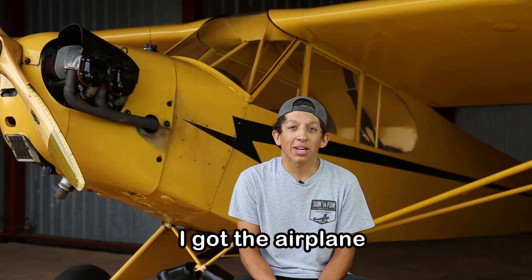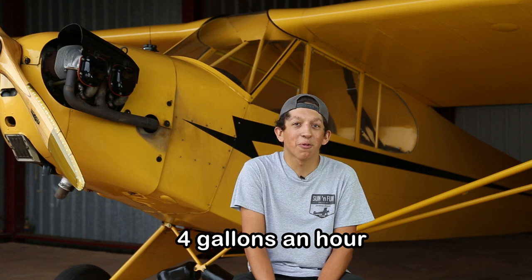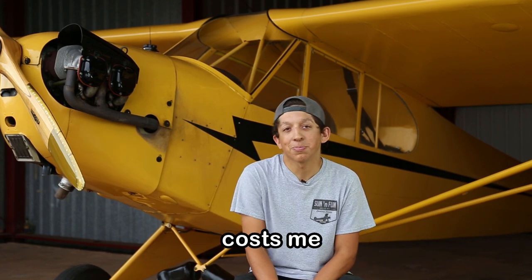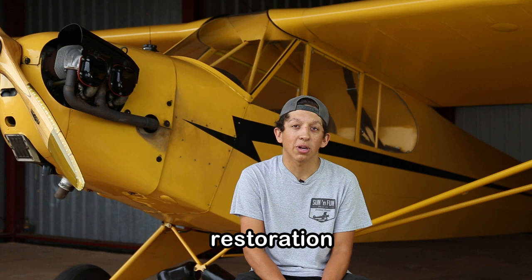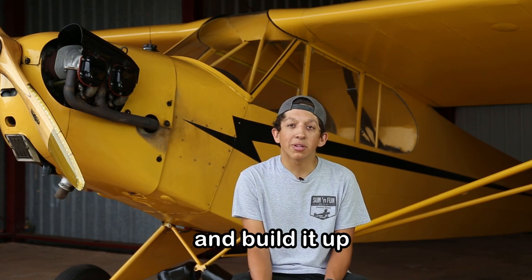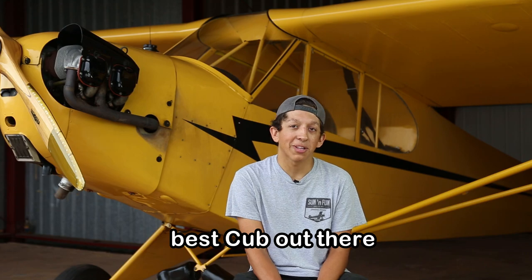Right now I've got the airplane for time-building purposes because it's so cheap — I'm burning four gallons an hour. An hour of flying costs me 20 bucks. But eventually what we want to do is a full ground-up restoration on this thing, get it down to the frame and build it up right, maybe with a little bigger motor on it. Overall, I plan on making it the best Cub out there.